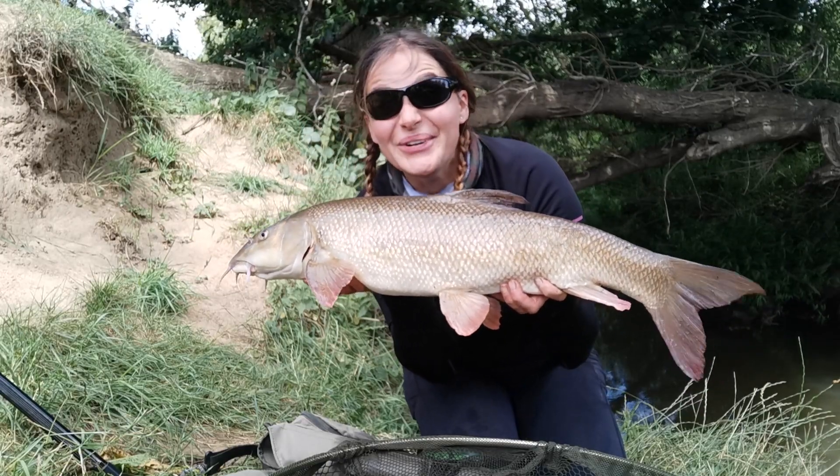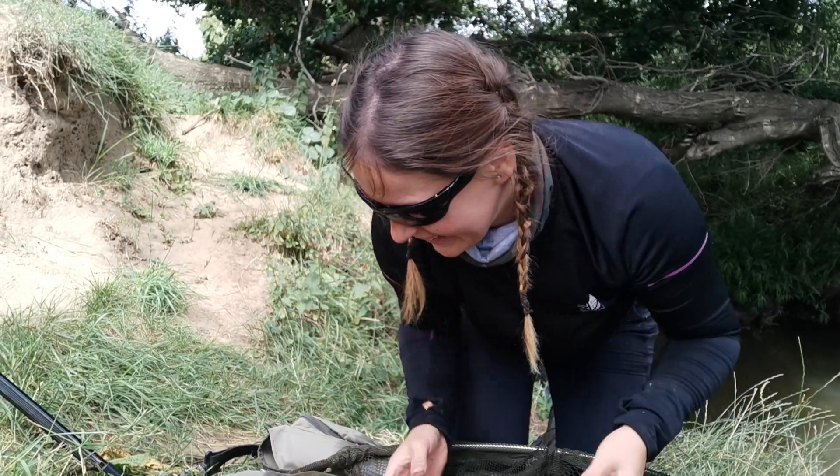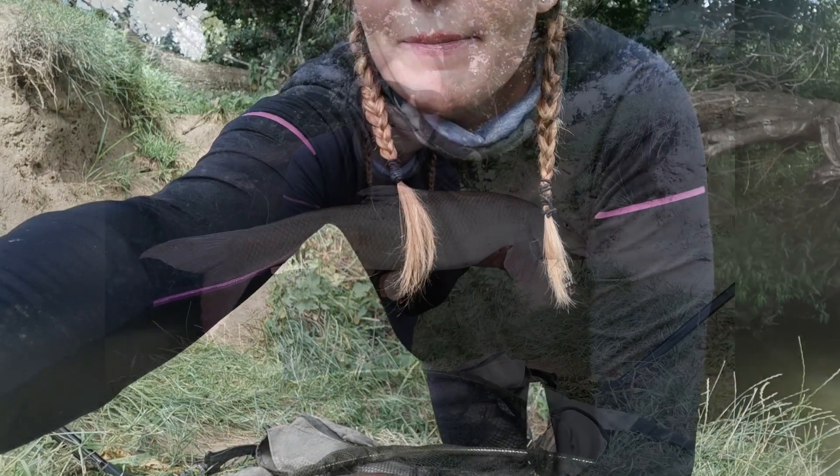Oh, how beautiful. This is what fishing is all about. Right, I'm going to pop it back and get a couple of pictures.